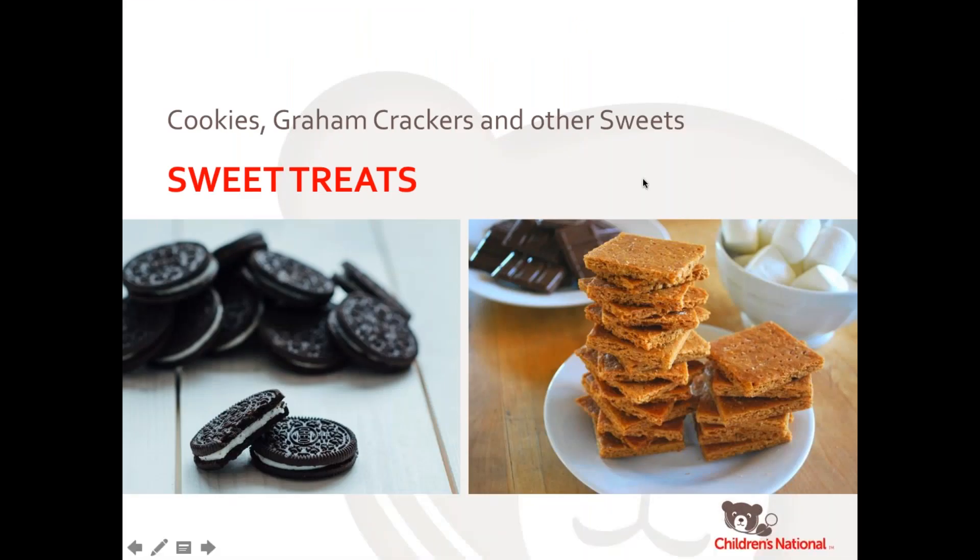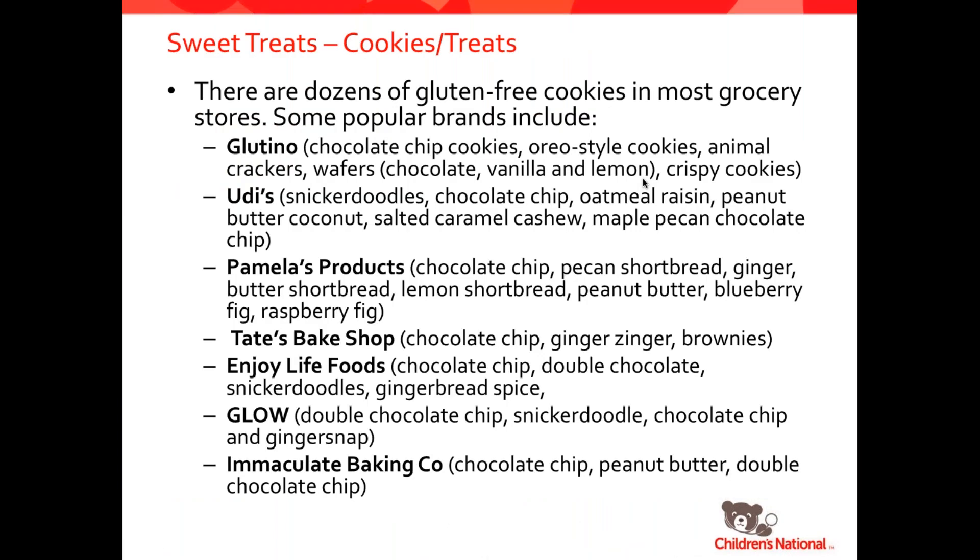Now heading on over to the sweet treats, we're going to talk about cookies, graham crackers, and some other products. There are lots of companies now offering gluten-free cookies. Glutino has tons of options: chocolate chip cookies, Oreo-style cookies, animal crackers, and wafers. Udi's has snickerdoodles, chocolate chip, oatmeal raisin, peanut butter, coconut, caramel, and cashew — divine-sounding flavors. Pamela's Products has cookies, shortbreads, peanut butter cookies, and fig bars. Tate's Bake Shop has chocolate chip, ginger zingers, and brownie cookies. Enjoy Life has totally allergen-free options — free of all eight common allergens — in chocolate chip, double chocolate, snickerdoodles, and spice. Glow has lots of different options as well. And then there's Immaculate, which makes the slice-and-bake cookies — such a treat to make, makes life really easy.